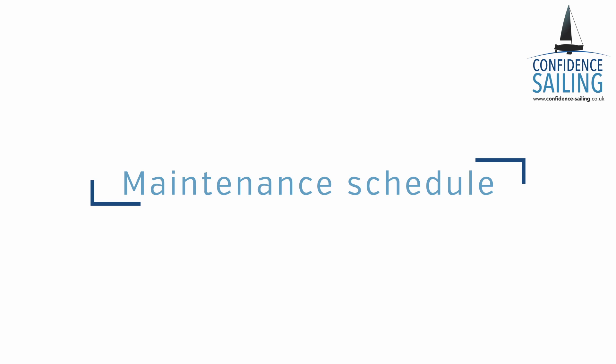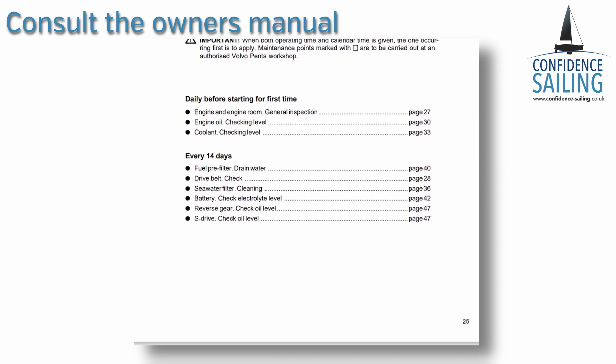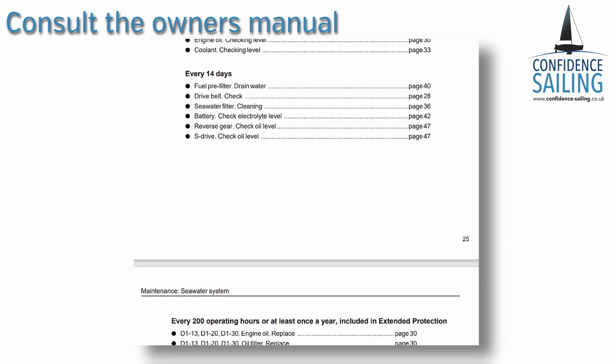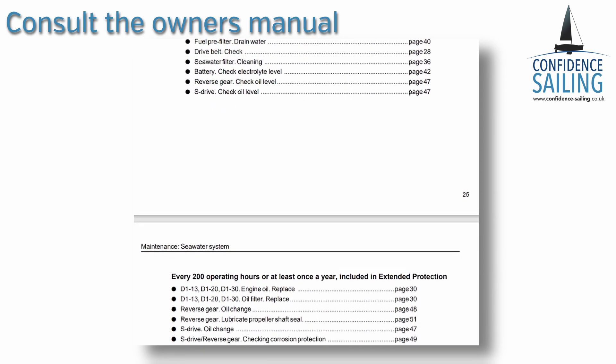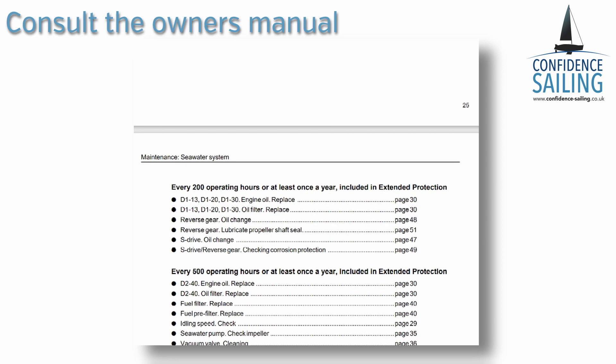So how often should you carry out these tasks? This varies from engine to engine and also on how much you use your engine. The manufacturer's handbook will give you the guidelines for your specific make and model, but many of them are very similar. The recommended service intervals for our engine are as follows.